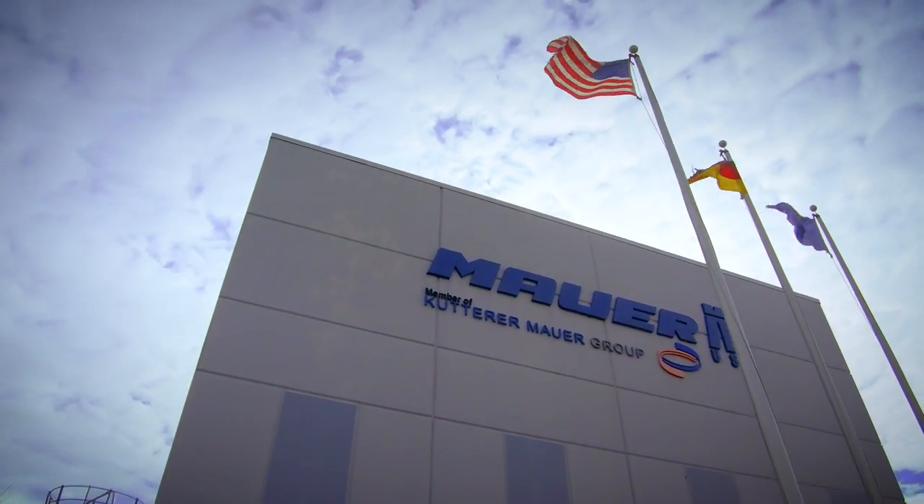We founded MAUI USA in 2007. We are the market leader in Europe for tube caps — caps for flexible tubes. Beside this, we do specialty caps for bottles and other packaging products.